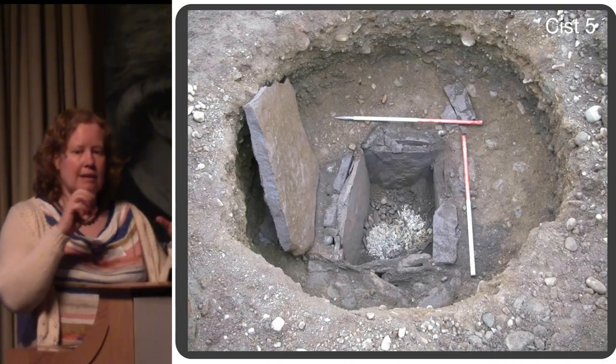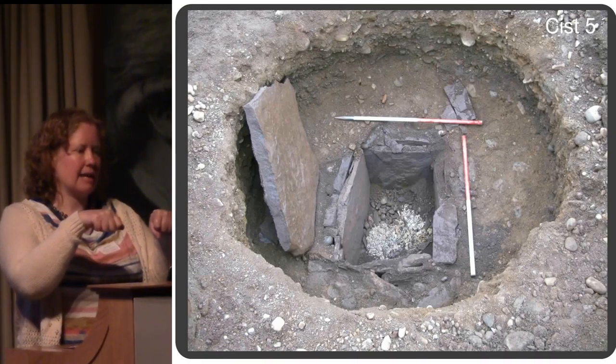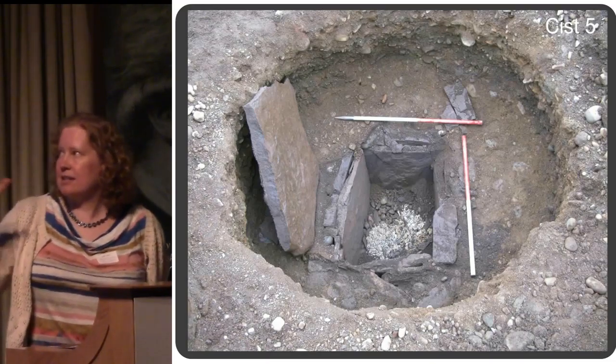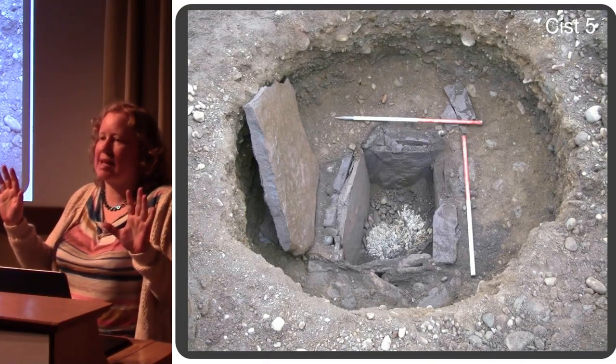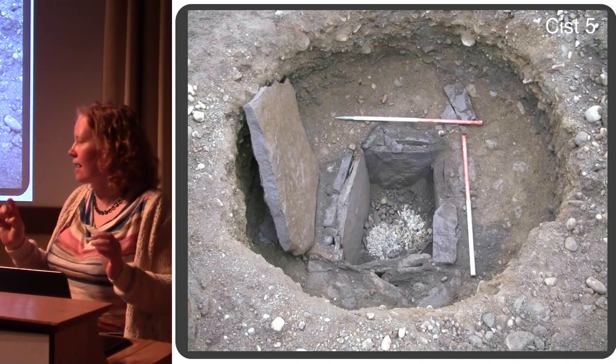Our current theory is that it's possibly two bags of bone that have been put inside the kist, because they're just these really nice heaps. And because it was so well sealed with no soil in there, this was just exactly as it had been left nearly 4,000 years ago.